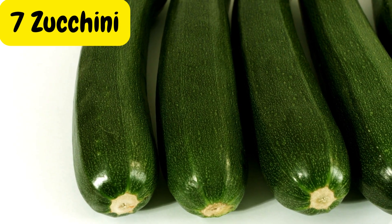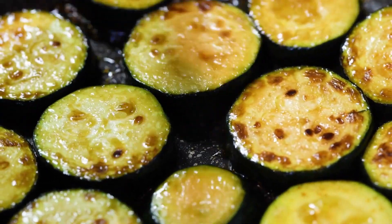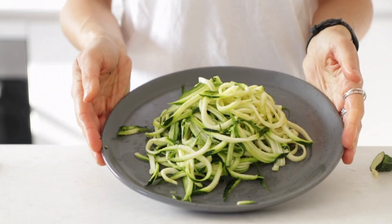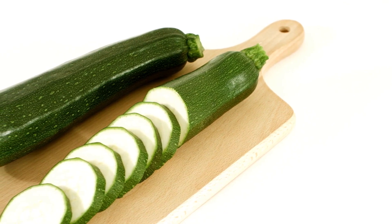Zucchini is a versatile vegetable that can be enjoyed in various ways, such as grilled, sautéed, or spiralized into zoodles. It's low in calories, high in fiber, and packed with vitamins and minerals, making it a great choice for diabetes management.